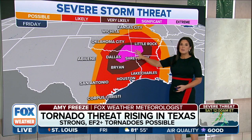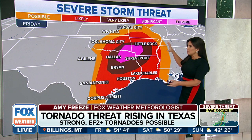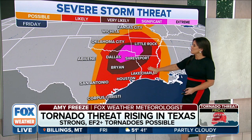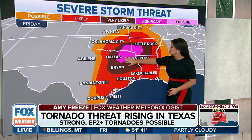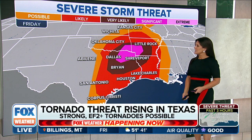Right here, a significant threat for severe weather to develop. It's about 37 million people in the possibility zone. But of the five levels, we now have a level four right here, which is east of Dallas and extends a little further north into Arkansas, taking over the state line there.